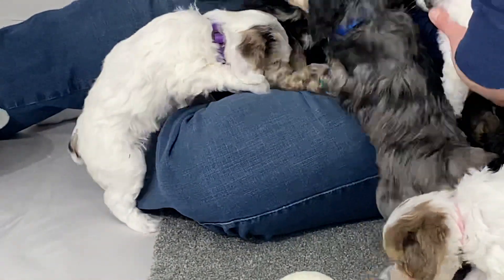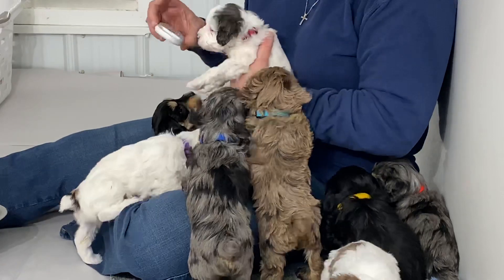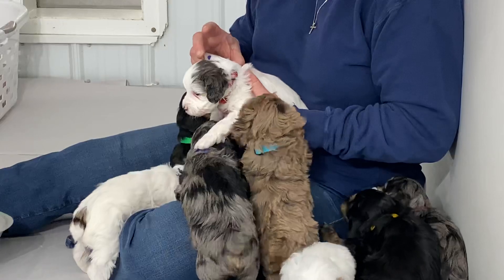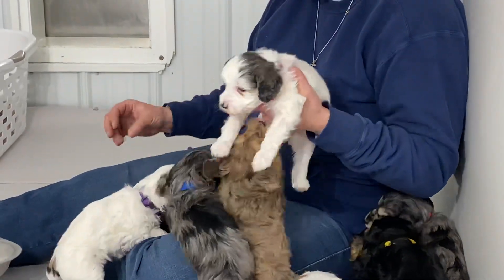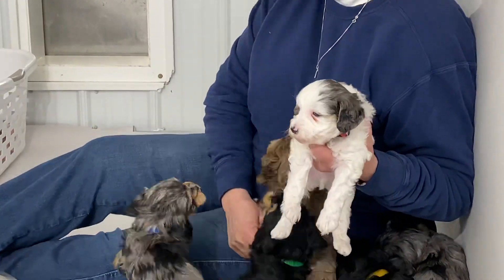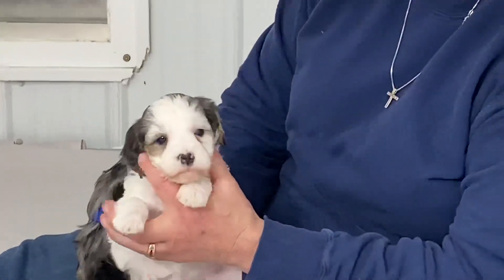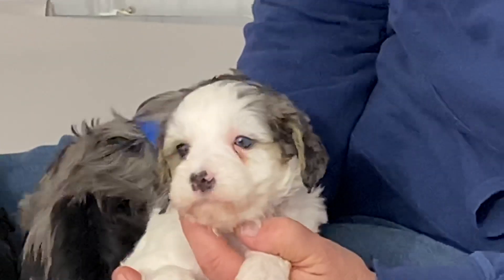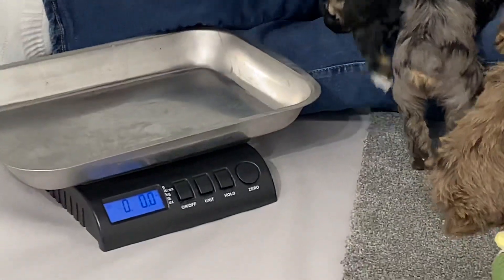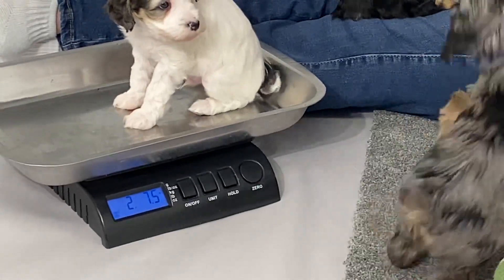Let me do the other chocolate merle so I don't get messed up with the chocolate merles. This is the red collar, microchip 9048. And this is a boy with a red collar. Two pounds, 7.5 ounces.